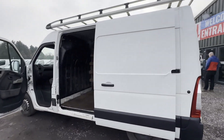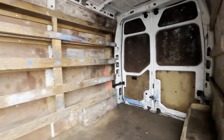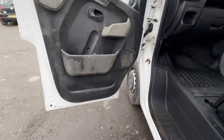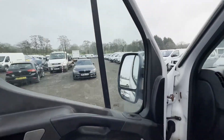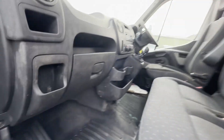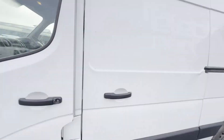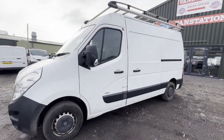Rear load area is in decent average condition. Genuine honest work van. Features: zero former keepers, part service history, parking sensors, air con, electric windows. EU status: Euro 5. HPI clear. Click the link in the description for pictures and more info.